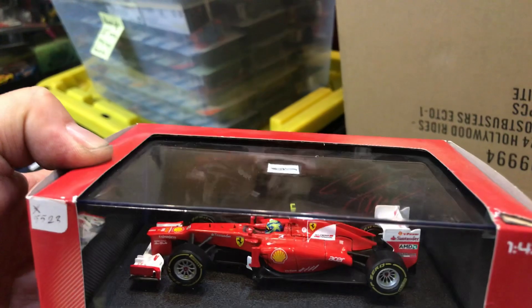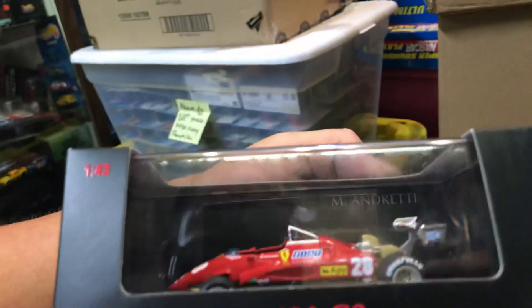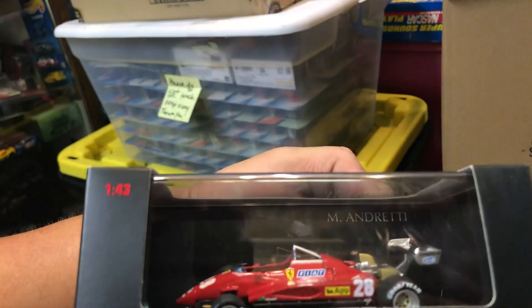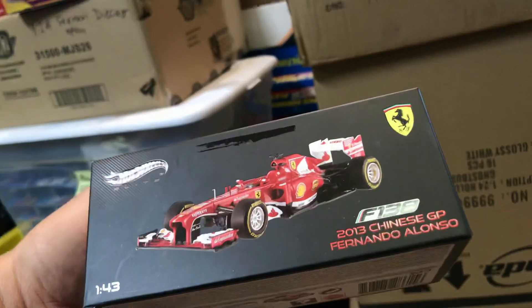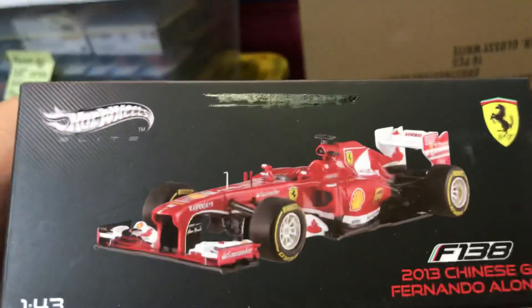Another one — F-Massa. Pretty cool. Hot Wheels Racing. One more: 1-26 C12, M-Andretti, Italy GP 1982. This is nice — I like that. Here we have another one: 2013 Chinese GP, Fernando Alonso, Ferrari. That's pretty nice.